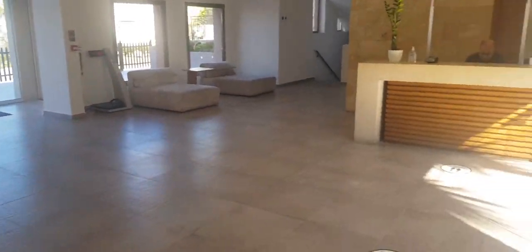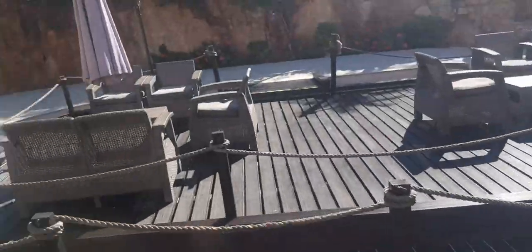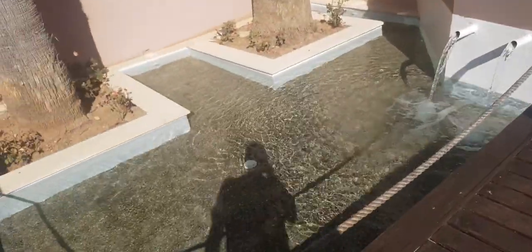Reception. Lots of cats. This is a floating pontoon area. Beautiful.